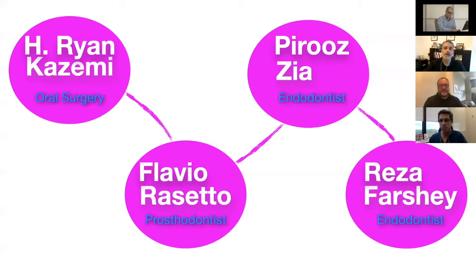We have three colleagues here, including myself. I'd like to welcome Dr. Flavia Rossetto, prosthodontist in Chevy Chase. Our second and third guests are partners, both endodontists in Chevy Chase: Dr. Piruzia and Reza Farşeh, some of the finest endodontists I've ever worked with. We've had the pleasure of collaborating on many patients over the years. Thank you for being here.